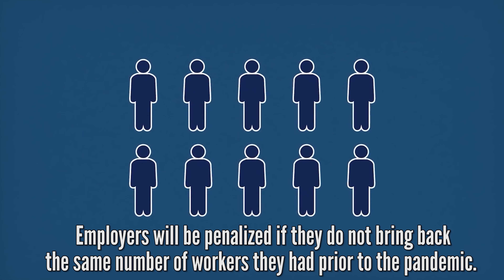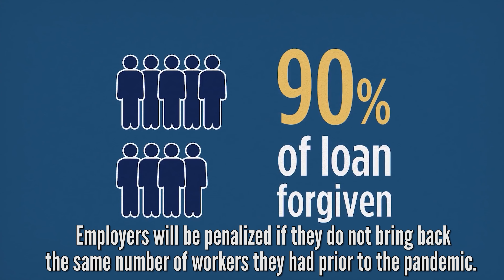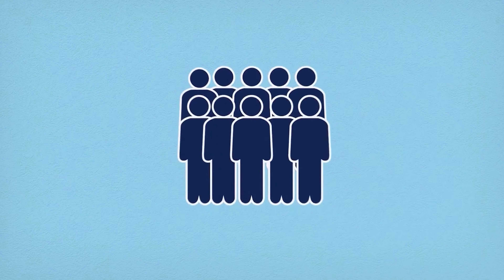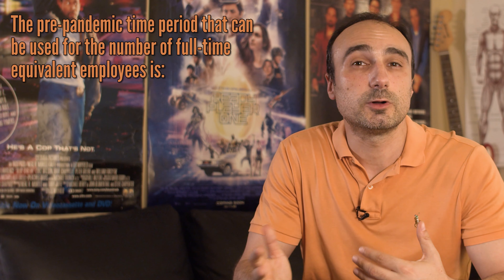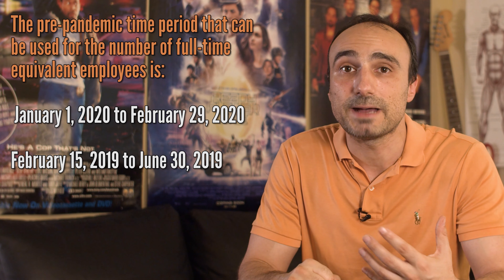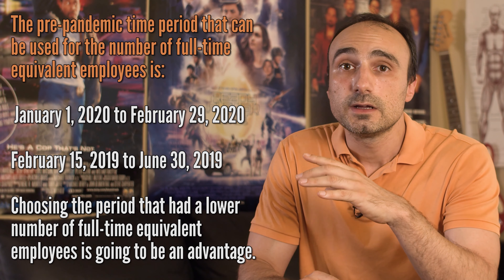Unfortunately, there is a pretty negative restriction on the loan that says all small businesses will be penalized if they do not bring back the same number of workers they had prior to the pandemic. For example, if you had 10 employees but can only bring back 6, the PPP forgiveness request will be reduced to 60% of total eligible expenses. The pre-pandemic reference period is either January 1–February 29, 2020, or February 15–June 30, 2019. Business owners can choose either period, and choosing the one with a lower headcount is advantageous. There may also be ways to have the loan fully forgiven if you rehire the same number of employees by June 30th of this year.